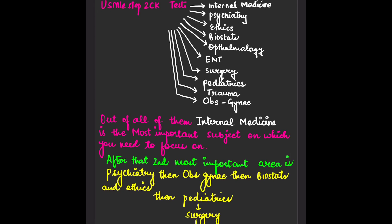Now I want to tell you what subjects are being tested in Step 2 CK. First and foremost, the most important subject is Internal Medicine. Next comes Psychiatry, then Ethics and Biostats, Ophthalmology, ENT, Surgery, Pediatrics, Trauma, and OB/GYN — which is also really important for Step 2 CK. Out of all of them, Internal Medicine is the most important subject you need to focus on.